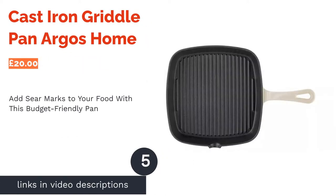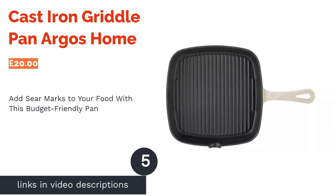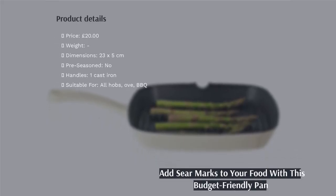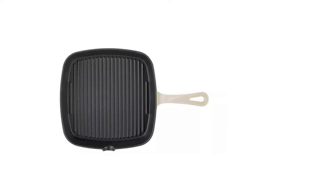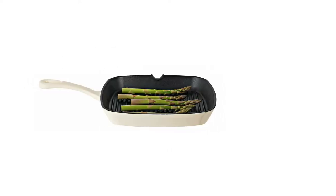The next product in our list is the cast-iron griddle pan by Argos Home. Any type of food looks way more delicious with sear marks on it, and thanks to this very budget-friendly griddle pan, you'll be able to do just that. It's got everything you need — the reassurance that it's oven-safe and suitable for any type of hob, as well as oil channels which allow you to drain off excess fat for a healthier meal.